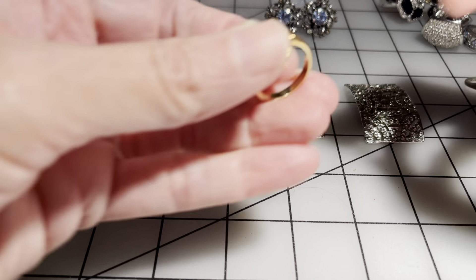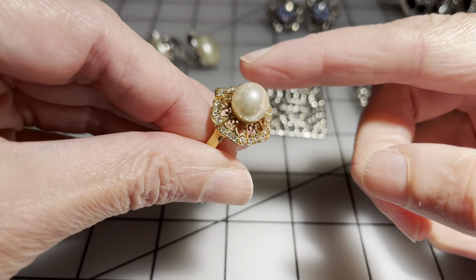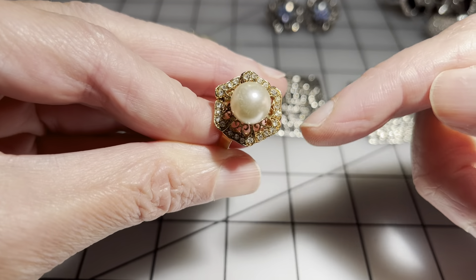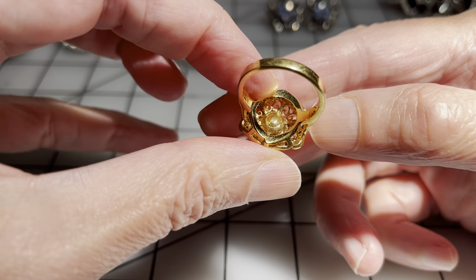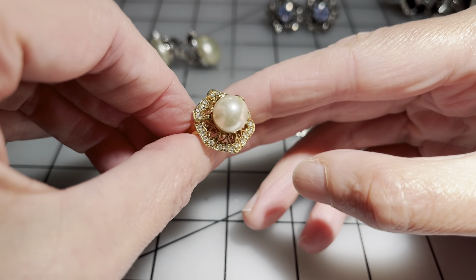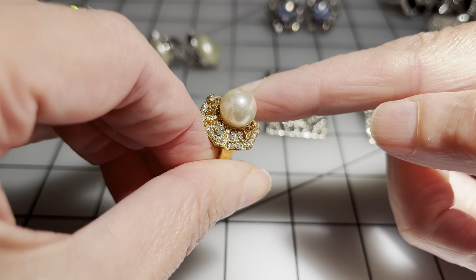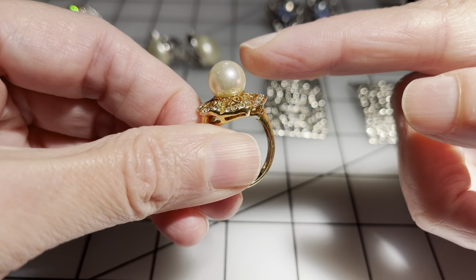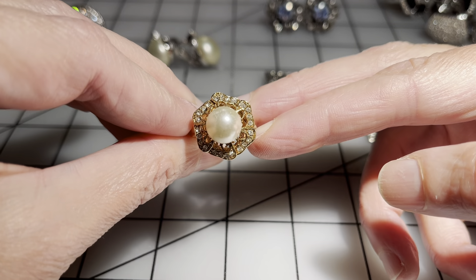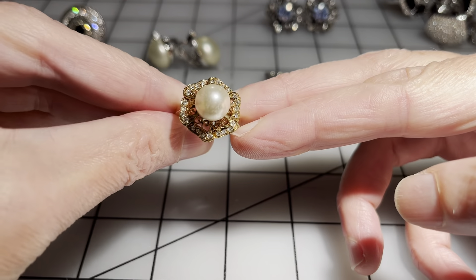Then we have this ring — very pretty. It does have some light scratching on the faux pearl, but the rest of the ring is in really good shape. It has a really nice setting and all the rhinestones are there. The band is in really nice condition. You might be able to replace that pearl, or maybe it just won't bother you. I'm going to go four dollars on that one.